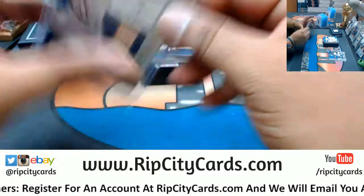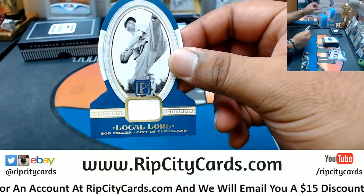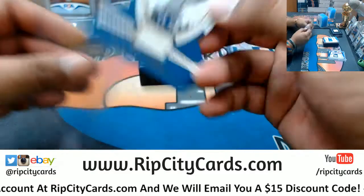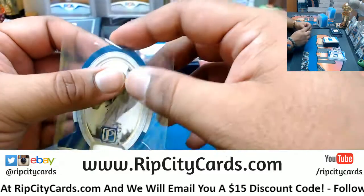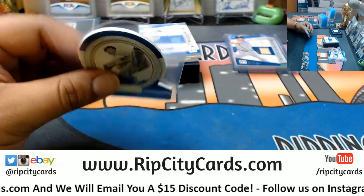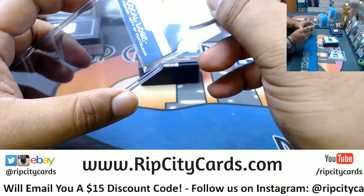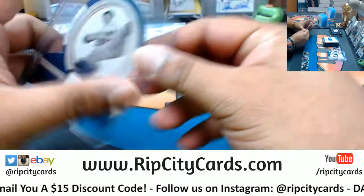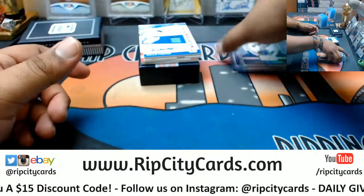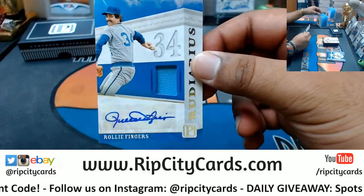I was about to throw that in there without a sleeve — shame on me. We have the local lore for Bob Feller, Indians patch. And Rollie Fingers with the patch auto.